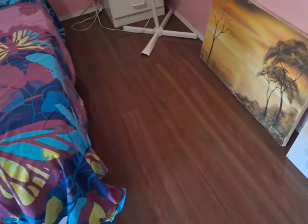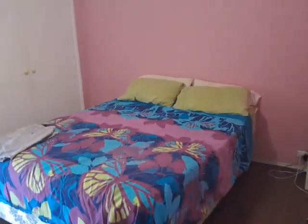Quite recently painted. Again we have the laminate flooring. No visible settlement cracks. Quite spacious as you can see. We've got a built-in robe. There are blinds — roller curtains and roller blinds.